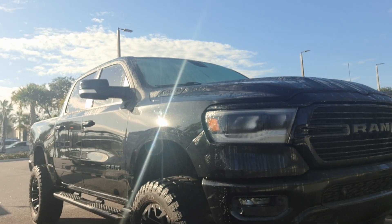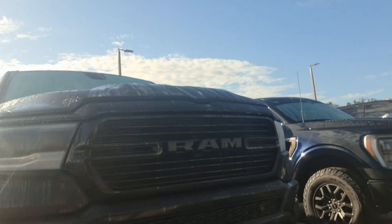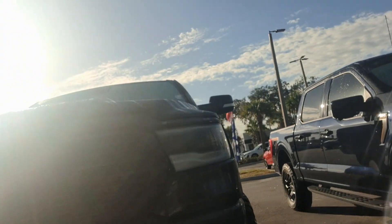You can see it's got the black side steps, fuel wheels with 35 inch tires. Really awesome looking truck.